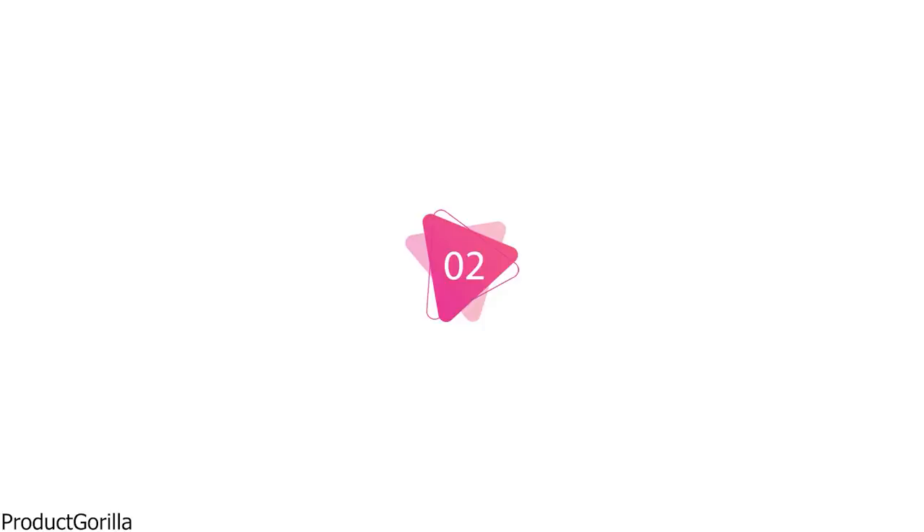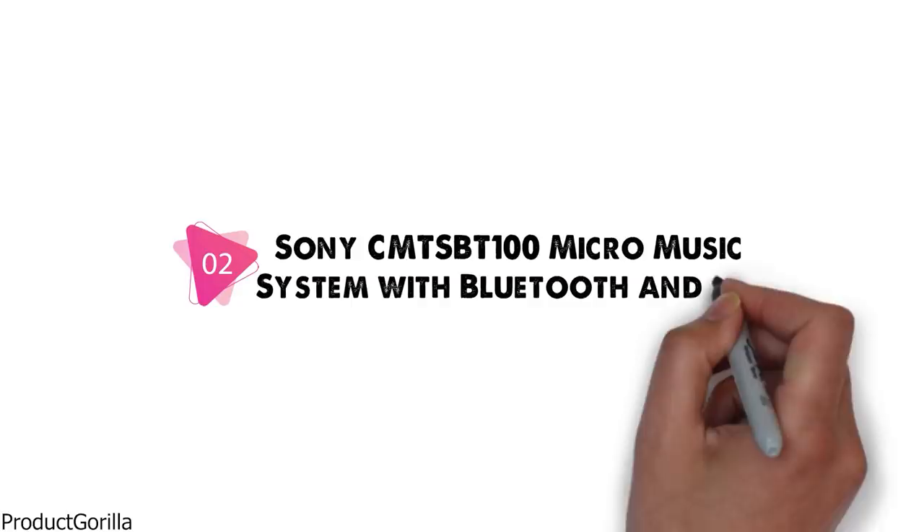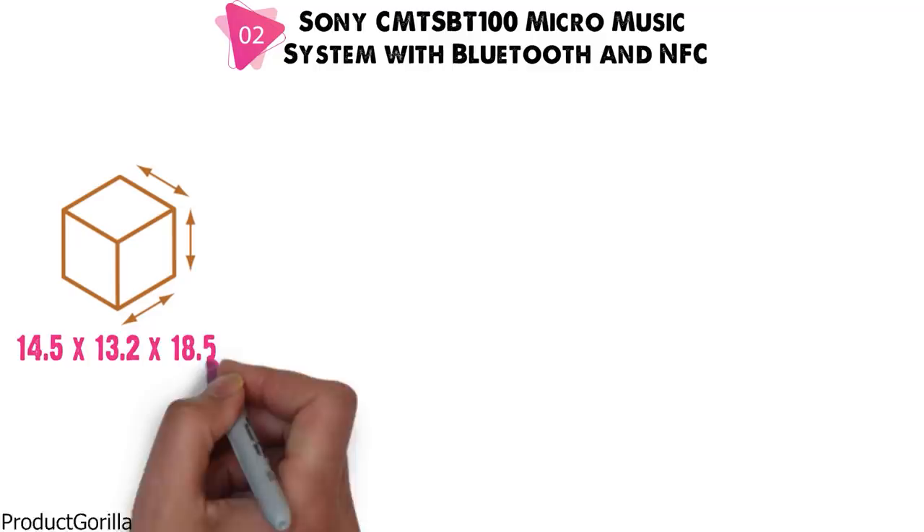At number 2 we have the Sony CMTS-BT100 Micro Music System with Bluetooth and NFC. Dimensions of this model are 14.5 x 13.2 x 18.5 inches and it weighs 5.7 pounds.